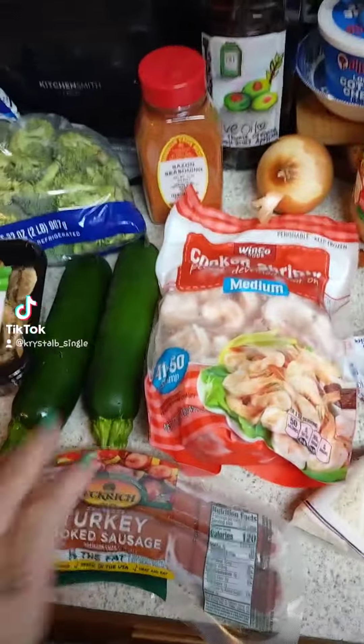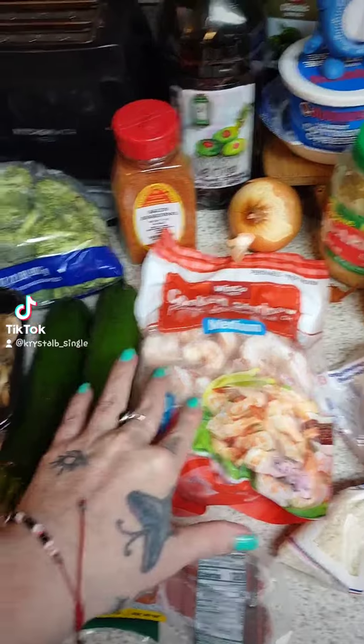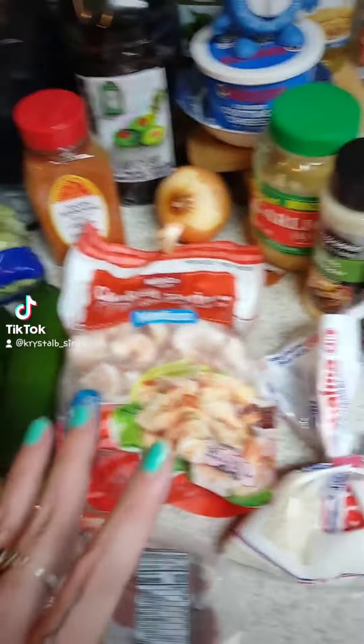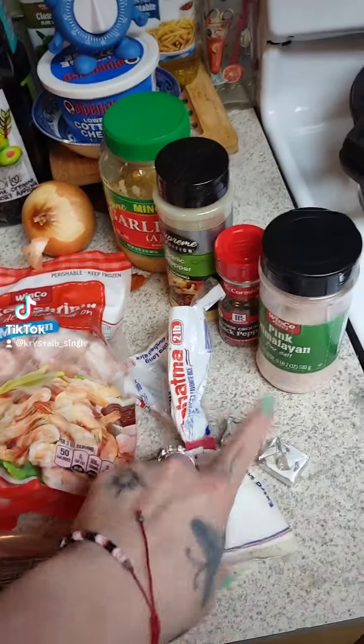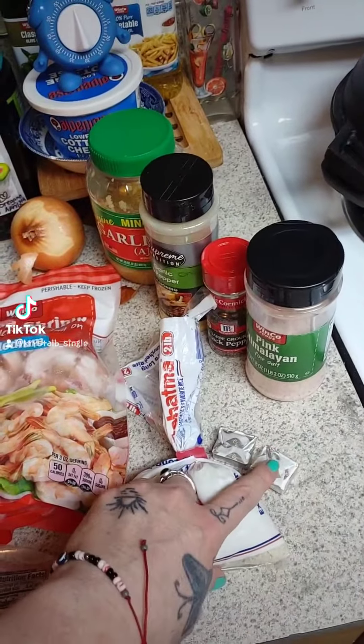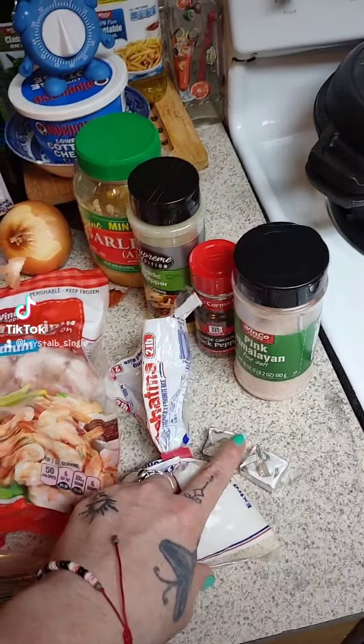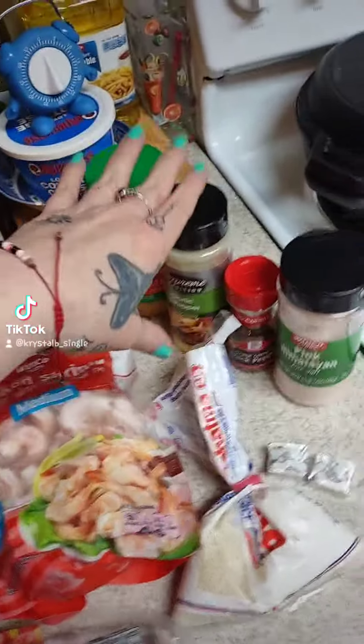I'm going to make basically a turkey sausage stir fry with shrimp and a bunch of leftover vegetables. And I'm going to make some red rice — I don't have any broth so I'm going to use some chicken and tomato bouillon and then all these wonderful seasonings.